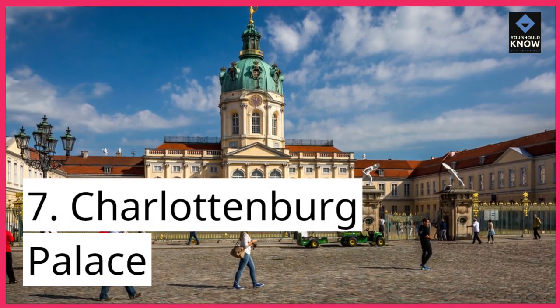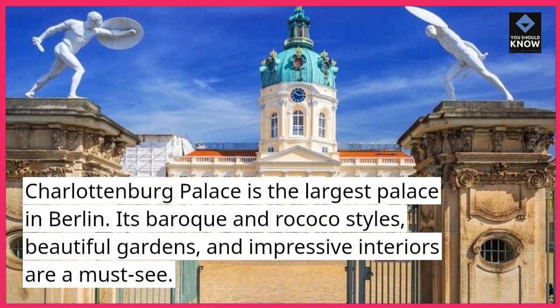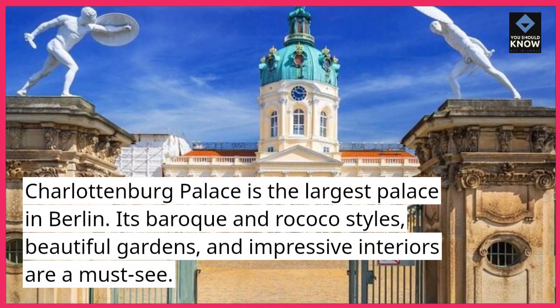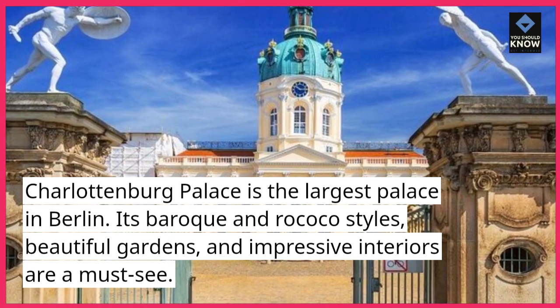7. Charlottenburg Palace. Charlottenburg Palace is the largest palace in Berlin. Its Baroque and Rococo styles, beautiful gardens, and impressive interiors are a must-see.